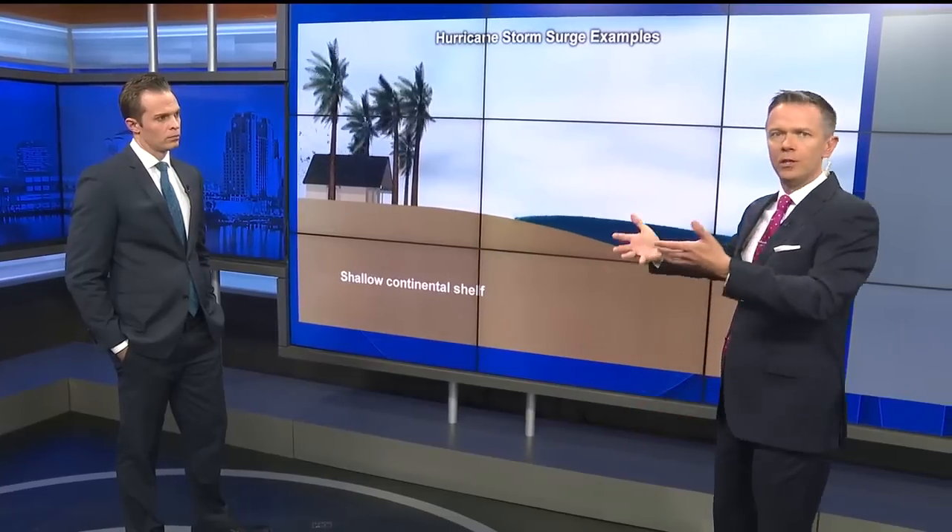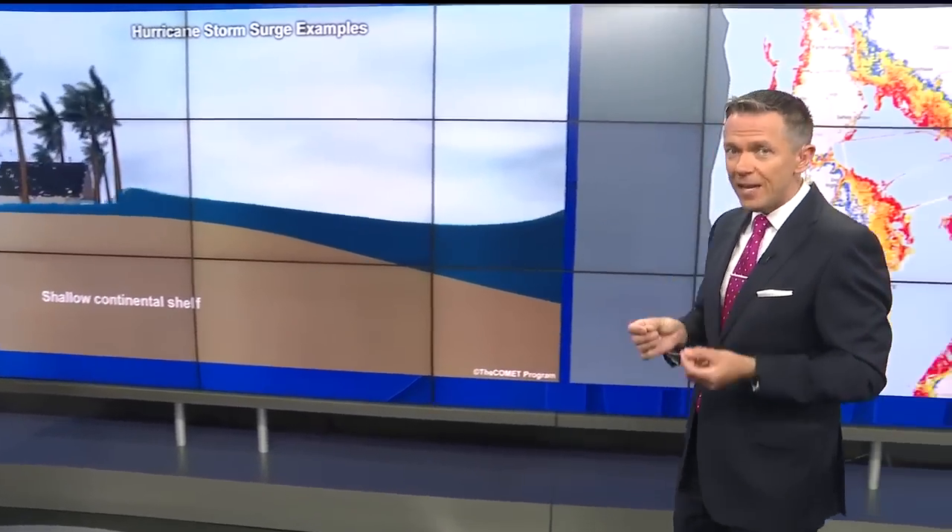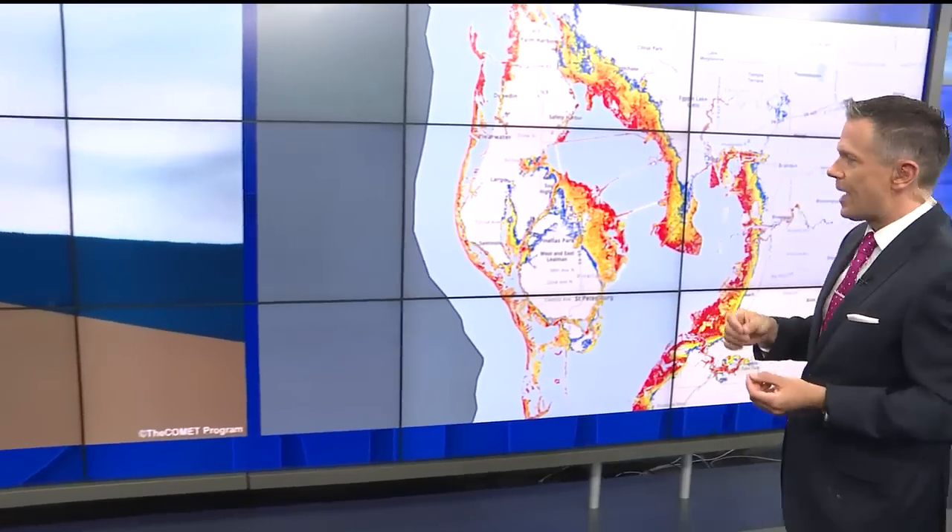A little pile of water forms out ahead of the storm and it just moves in with the storm. You just see the ocean level rise. And in this case, with this storm, we're expecting five to eight feet of ocean rise as the storm moves in.